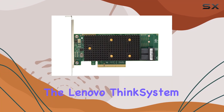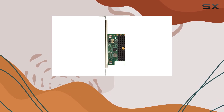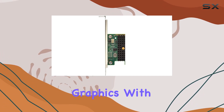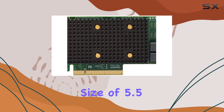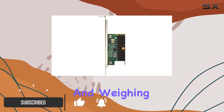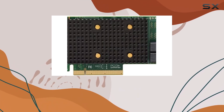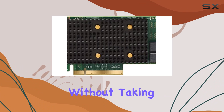Today, we're diving into the Lenovo ThinkSystem RAID 5 30-8i PCIe 12 Gigabits Adapter, a powerhouse for desktop graphics. With a compact package size of 5.5 x 15.5 x 24 cm and weighing just 0.289 kg, this adapter is designed to deliver top-tier performance without taking up much space.